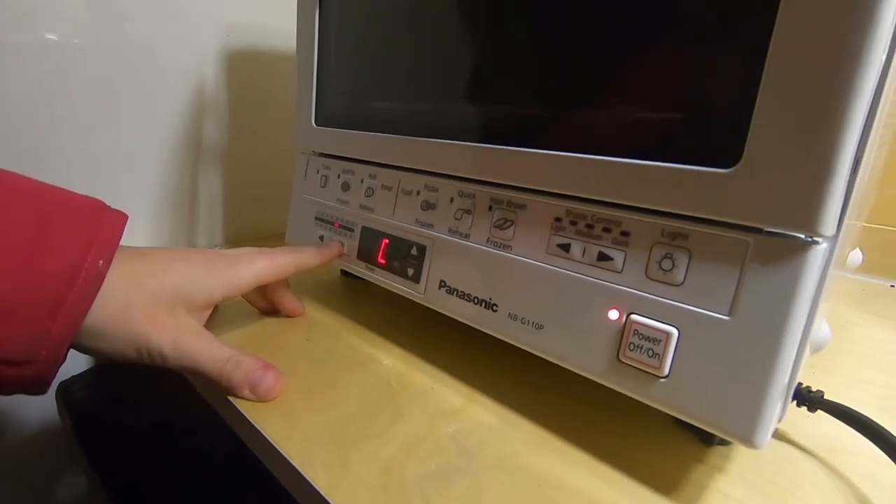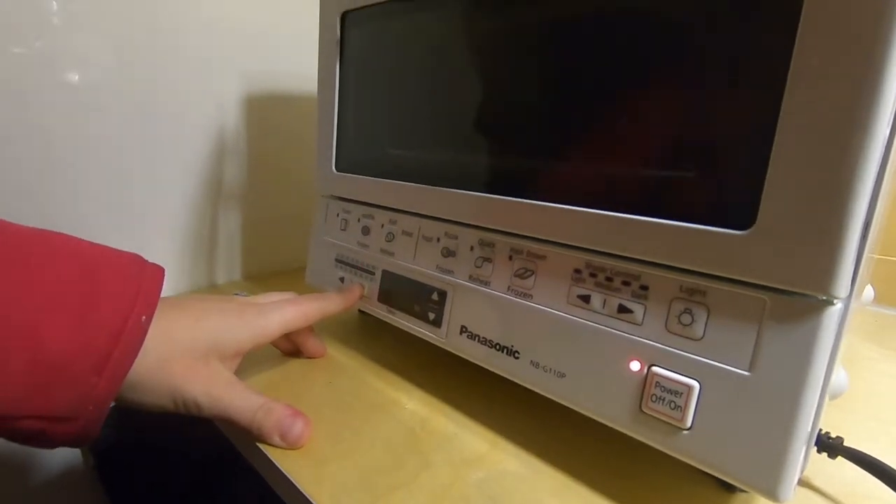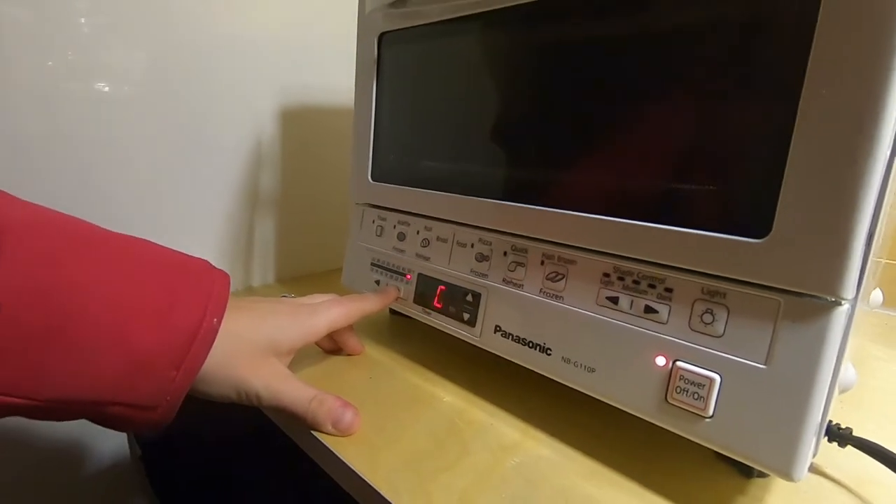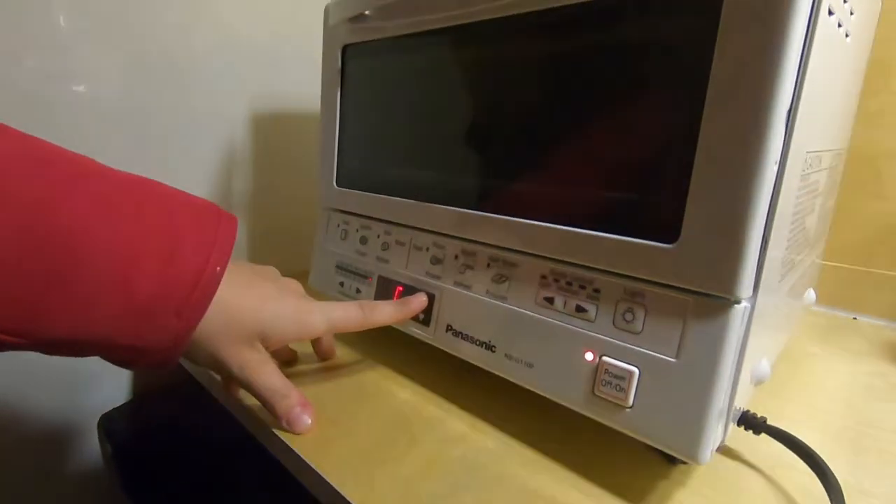Just turn it up to like highest heat. I'm gonna broil these things — it's most energy efficient. Just do it for like two minutes.